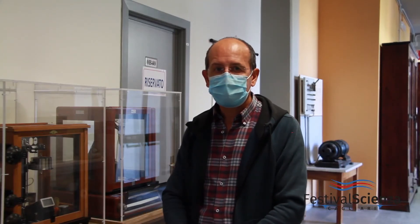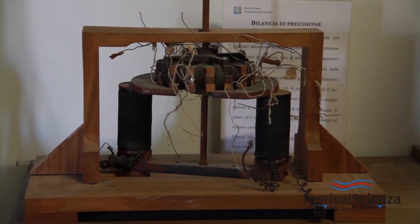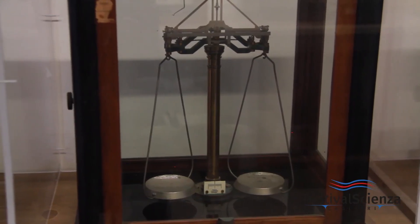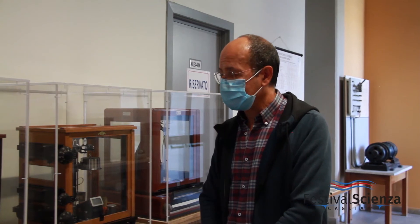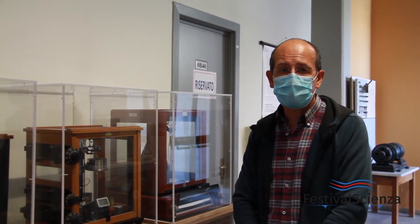Here we have some balances, ranging from the beginning of the 1900s to the present day. The balance is a very important instrument in a chemical laboratory. These are all analytical balances used to determine the mass of a substance up to the tenth of a milligram — that is, the fourth decimal place of grams.